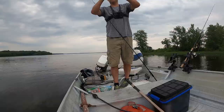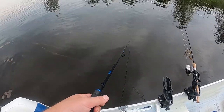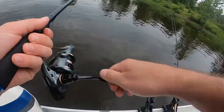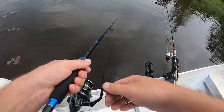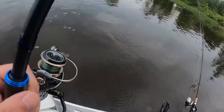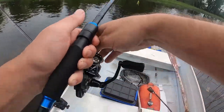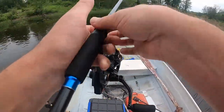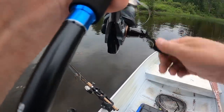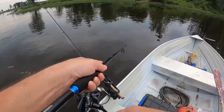Gonna try the chatterbait with the crack and craw trailer again. Got a good feeling about this. Oh, one just swam right at it. Another one did - I think this could work. I just had a bite, hopefully it didn't steal the legs again. Looks like they did. Had another bite there. They took the friggin' claws off it again. That's what they did to me yesterday.